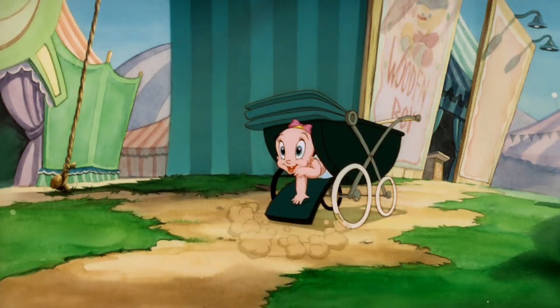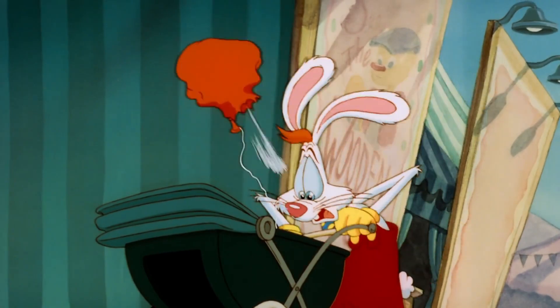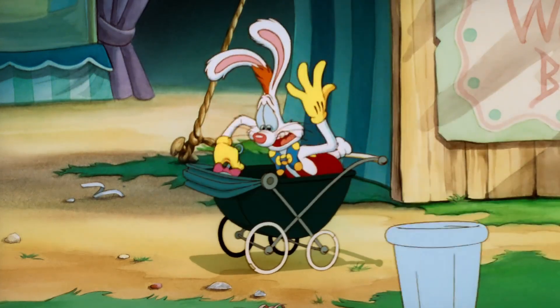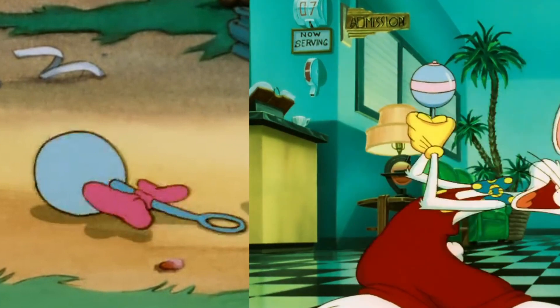Did you know in the second Roger Rabbit short, Rollercoaster Rabbit, when Roger's throwing stuff out of Baby Herman's baby carriage, he tosses out a bottle and a rattle — which is the exact same one from the previous Roger Rabbit short, Tummy Trouble.